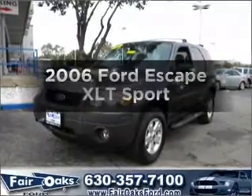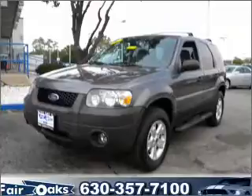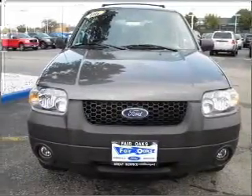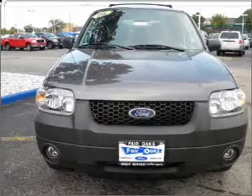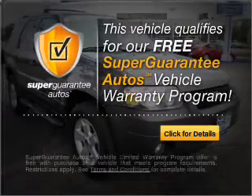Get noticed in this 2006 Ford Escape. If you're looking for an automobile with great attributes, look no further. With a solid six-cylinder engine that responds smoothly to its automatic transmission, this vehicle qualifies for our free Super Guarantee Autos Vehicle Warranty Program.